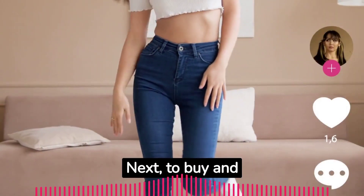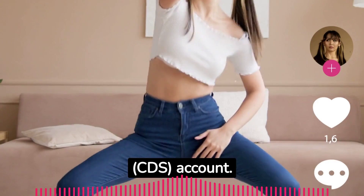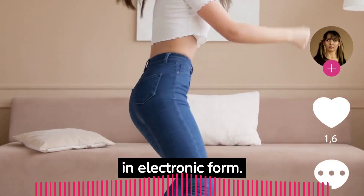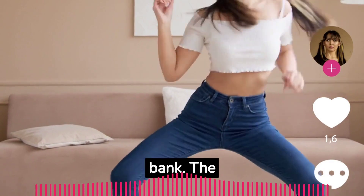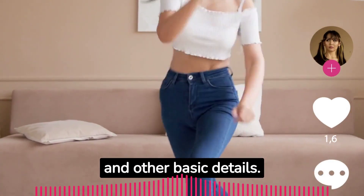Next, to buy and sell shares in Kenya, you need a Central Depository System, or CDS, account. This account records the ownership of securities in electronic form. You can open a CDS account through a licensed stockbroker or an investment bank. The process is straightforward and requires your national ID and other basic details.